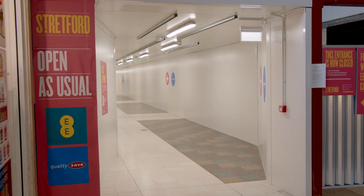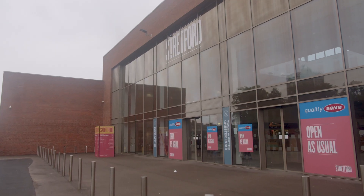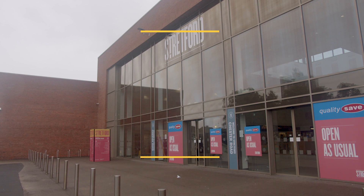They acknowledge getting around is a bit tricky now that the works have started, but the hoardings and wayfinding signage are there to help you get to the shops. They're doing everything they can to make things as easy as possible for everyone. They look forward to seeing you soon at Stretford Town Centre.